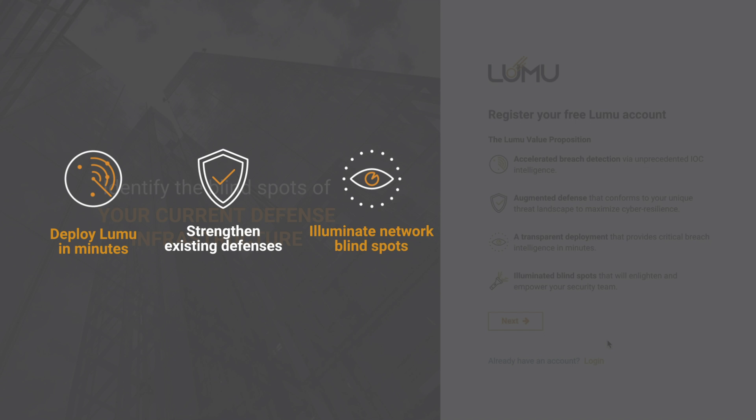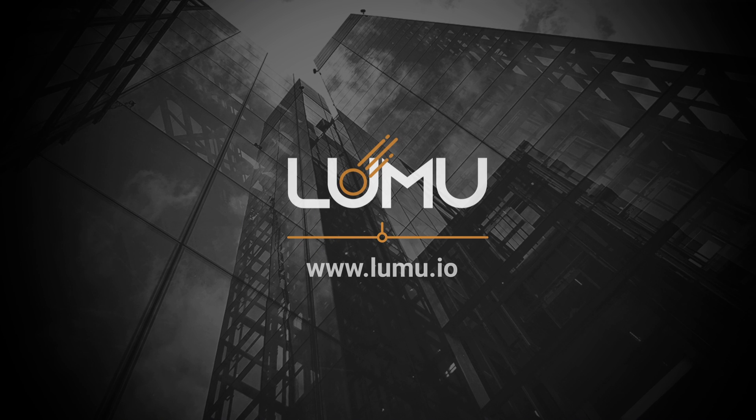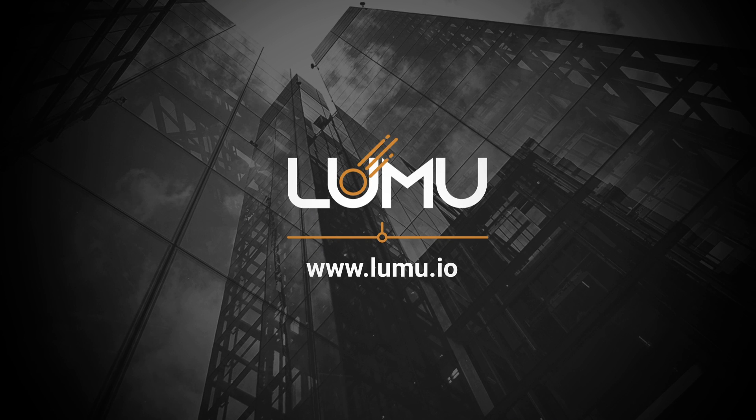Illuminate network blind spots, identify indicators of compromise, and stop breaches with speed. Activate your Lumu account and say goodbye to the breach dark days.